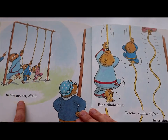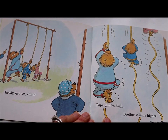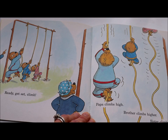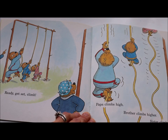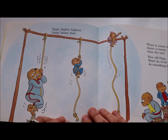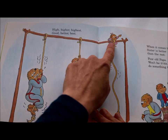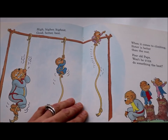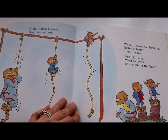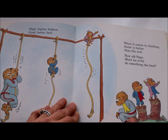Ready, get set, climb! Papa climbs high, brother climbs higher, sister climbs highest. High, higher, highest. Good, better, best. When it comes to climbing, sister is better than the rest. Poor old papa — won't he ever do something the best?